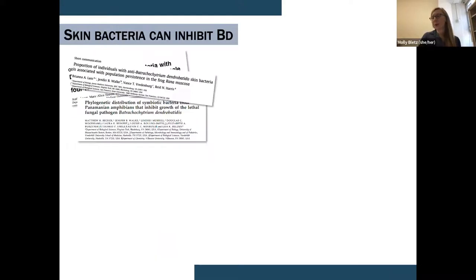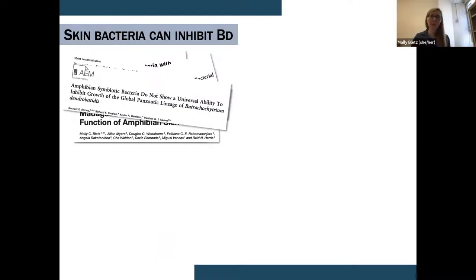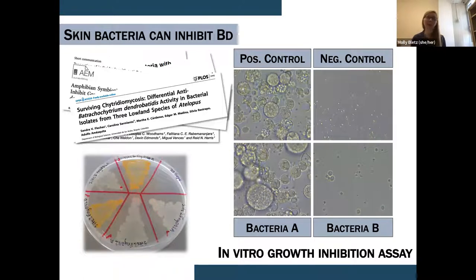There have been countless studies that have cultured these amphibian skin bacteria, and we maintain a database of over 7,000 bacteria cultured from amphibians and tested for their functional properties. We know that at least in vitro these bacteria can inhibit pathogen growth. We have the positive control of the pathogen growing happily, and then two different bacteria: bacteria A has basically no impact on fungal growth, while bacteria B strongly reduces growth — something that could potentially serve as a probiotic benefit to the host.